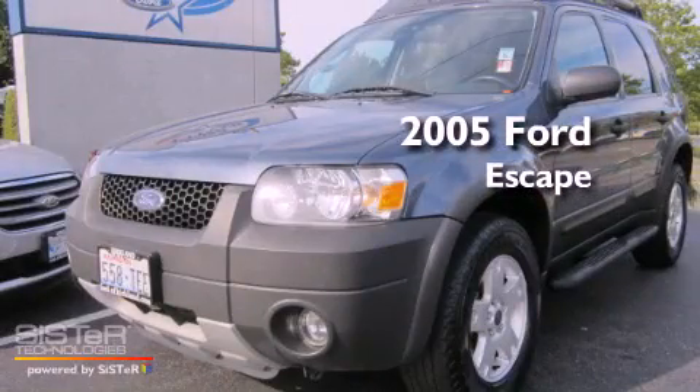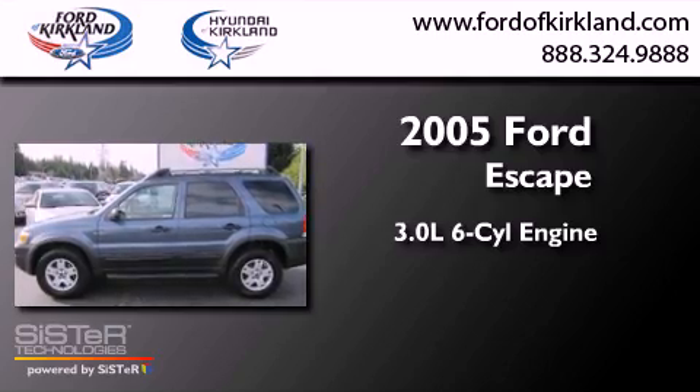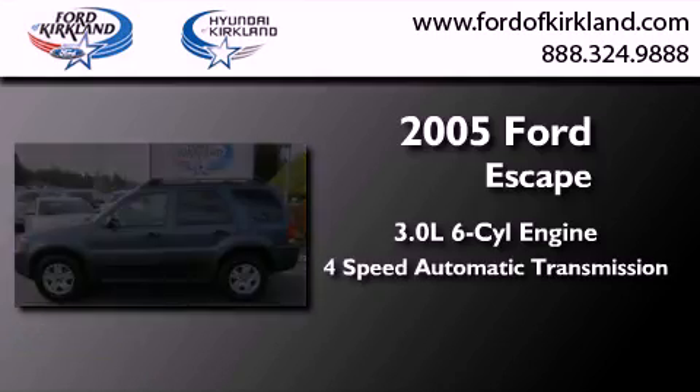This is a 2005 Ford Escape. It has a 3.0-liter six-cylinder engine, a four-speed automatic transmission, and four-wheel drive.